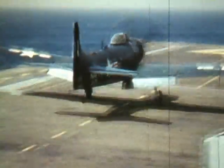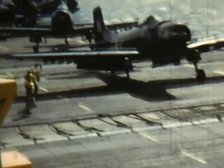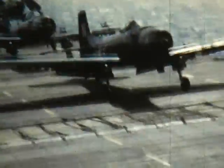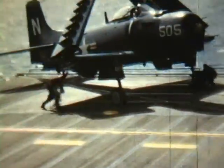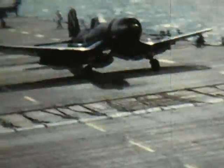These planes are the AD Skyraider, an outstanding attack plane used during Korea and Vietnam. These planes carried a heavier bomb load than most of the big bombers in World War II. Prop planes usually deck-launch but could be catapulted if necessary. This AD must have something wrong as it is being lowered to the hangar deck by the number two elevator. Note that the propeller is still rotating.